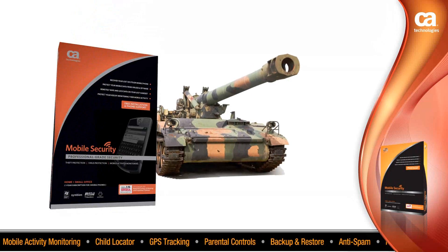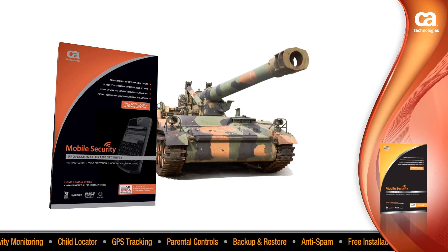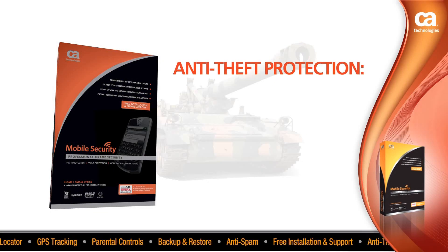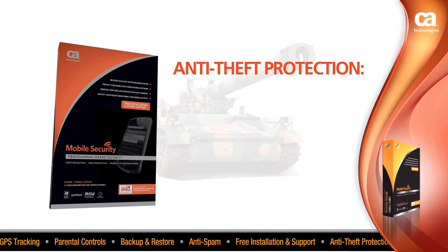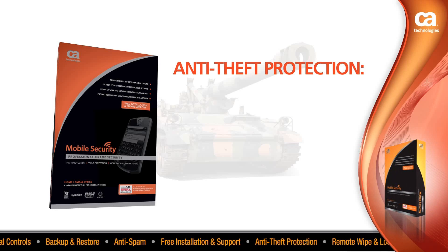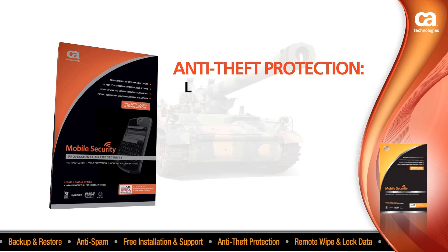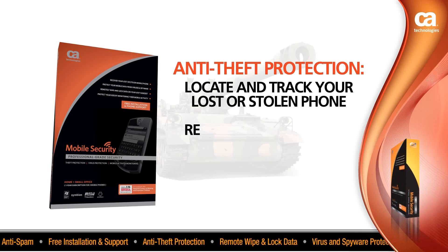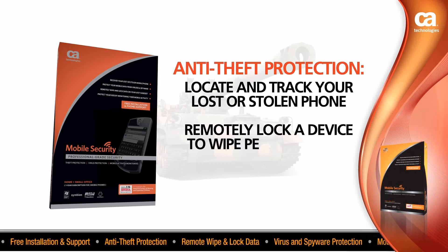CA Professional Grade Mobile Security comes fully loaded with advanced security features. Anti-theft protection enables you to easily pinpoint the exact location of a lost or stolen device and have that location displayed on an online map. This way, you'll be able to locate and track your lost or stolen phone using GPS and remotely lock a device to wipe personal data.